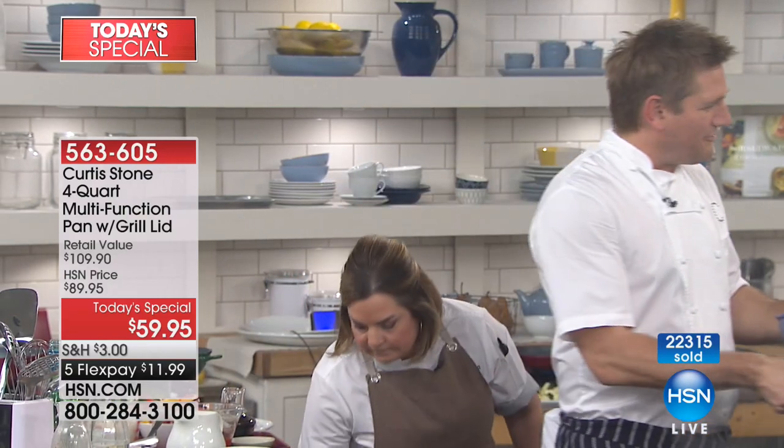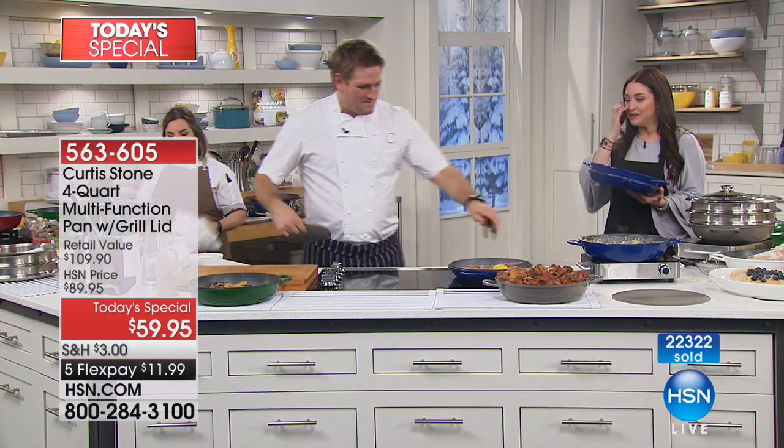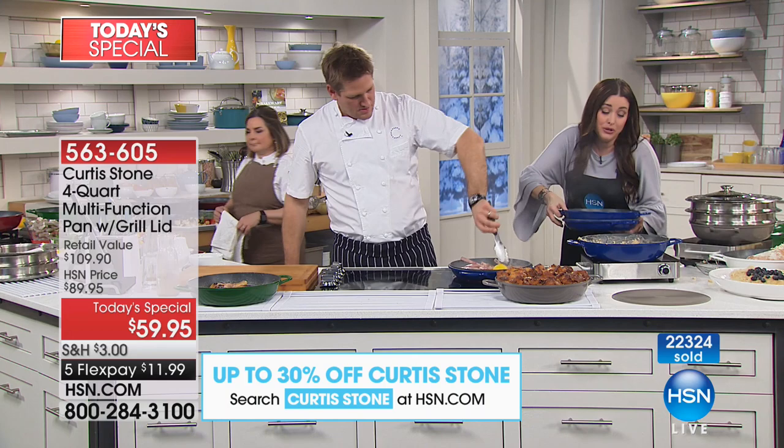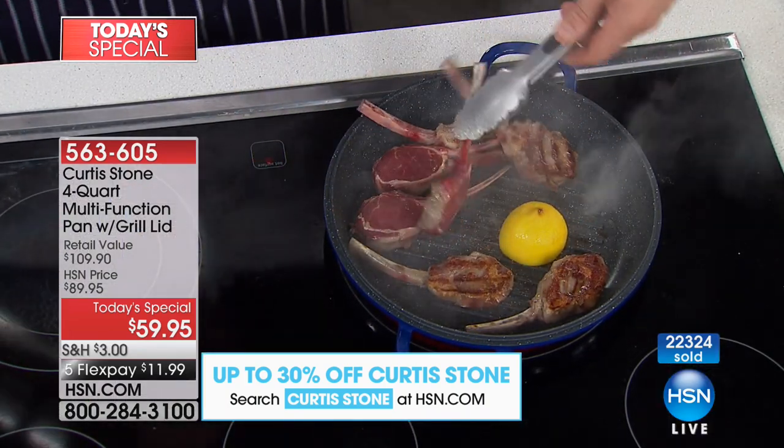All the five-star reviews can't be wrong. You're taking home two pans: a 2.5-quart grill pan and a four-quart deep pan. Don't you just love the way it feels? When you think of cast iron, they're so heavy, a nightmare to use. These give you the same benefit but they're lightweight and stunning.